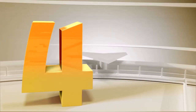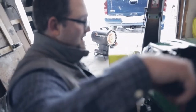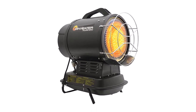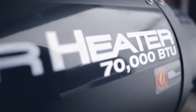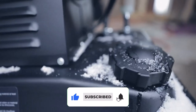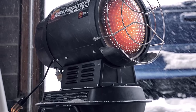Number 4: Mr. Heater Corporation Kerosene Radiant Heater. While kerosene garage heaters are not very popular, they still produce heat fast, and you don't have to worry about the kerosene smell as most produce almost no odor. This kerosene radiant heater produces 70,000 BTUs per hour and covers 1,750 square feet. If you want it to start and run correctly, use white or clear kerosene. If you use diesel or heating oil, the heater may not start correctly or may fail to start at colder temperatures.